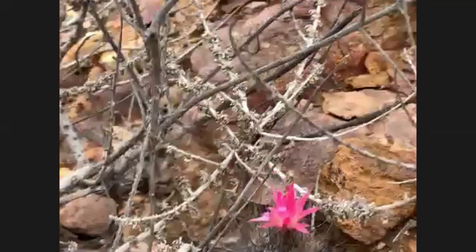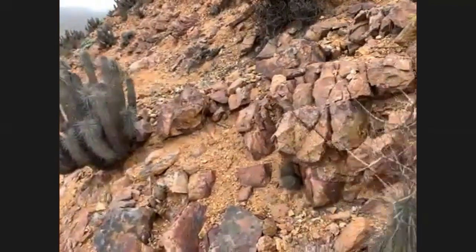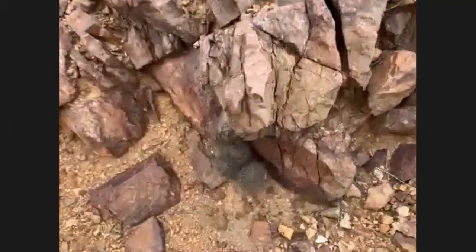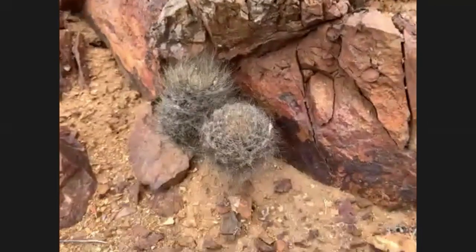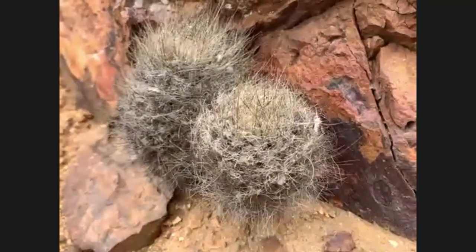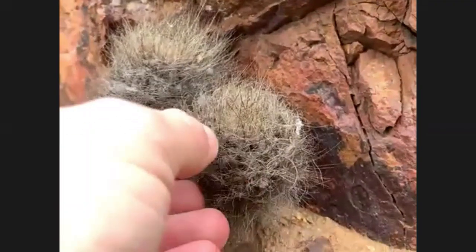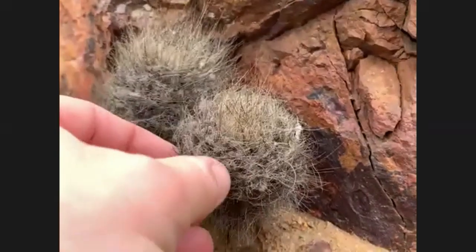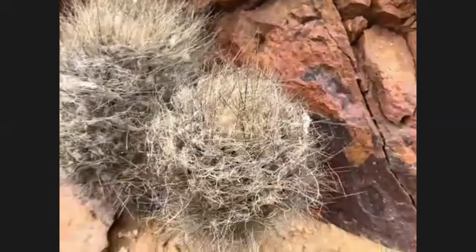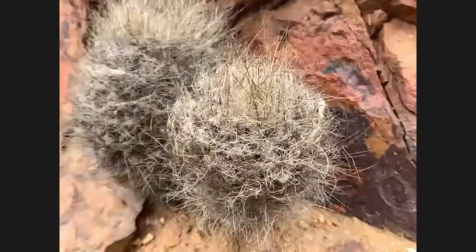The taxonomy of Chilean cacti is notoriously difficult and controversial. Technically they've all been lumped into the genus Eriosyce, but I still like to stick with some of the old taxonomy too. This one's got a mix of really quite delicate spines that almost look like hairs, and some slightly more defensive ones too.